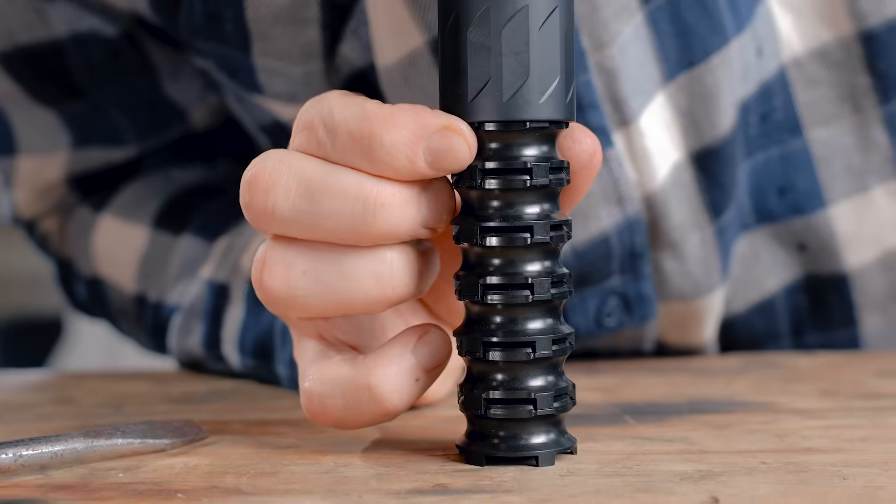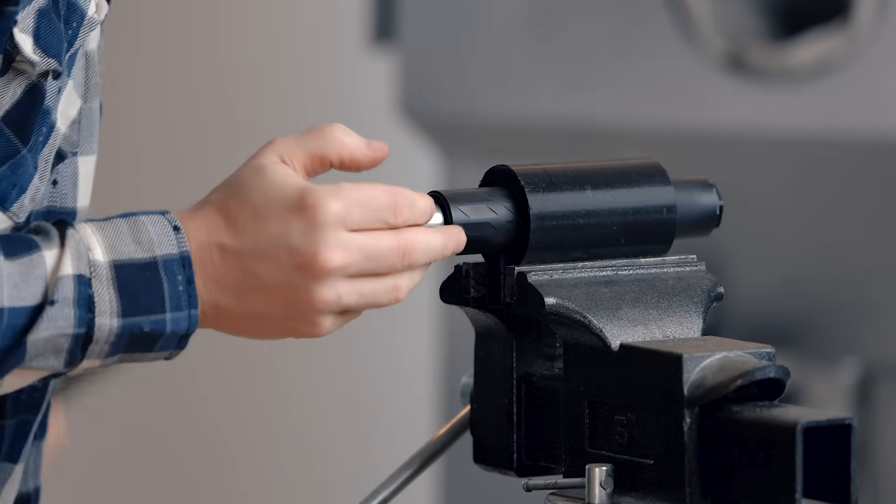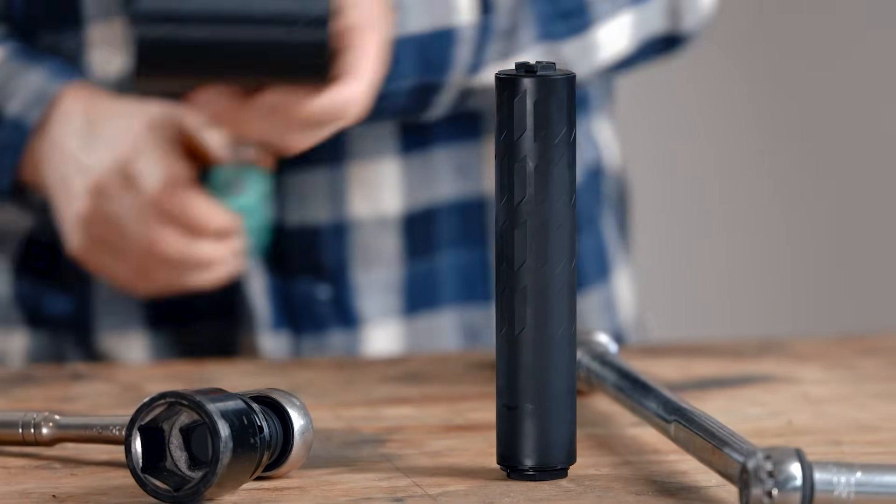What truly sets us apart is our relentless focus on innovation and engineering excellence. Our team is constantly pushing the boundaries of suppressor technology, and we're proud to offer several patent-pending designs.